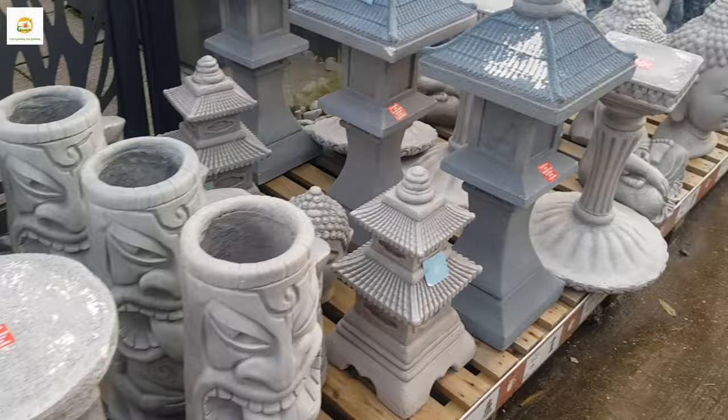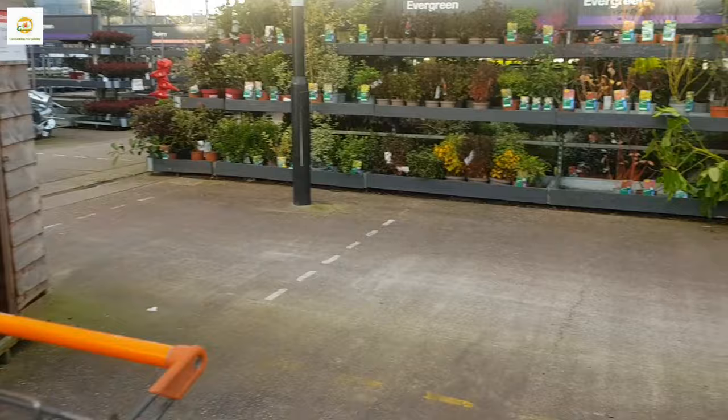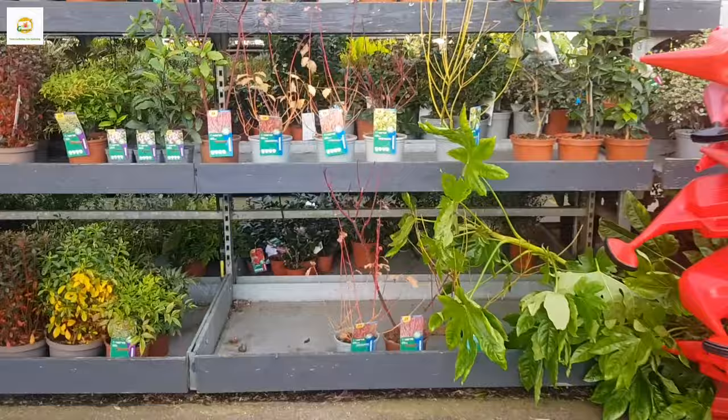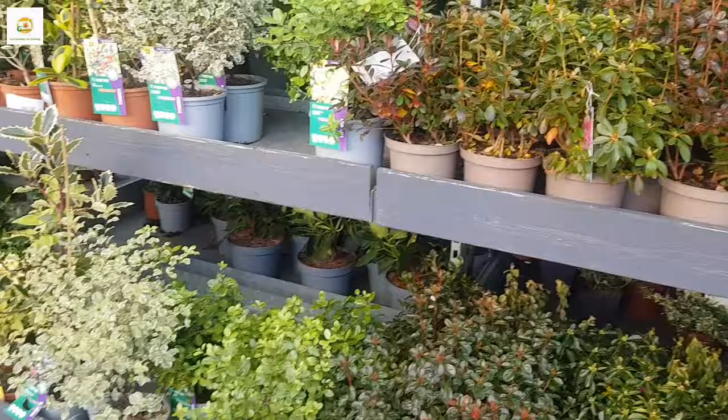This time of year many people are not thinking about the garden. They think the garden season is over and they wait for next spring. But this time is the best time to go to the garden center to look at which plants look good all year. There are lots of plants with all year interest, year round interest or winter interest.